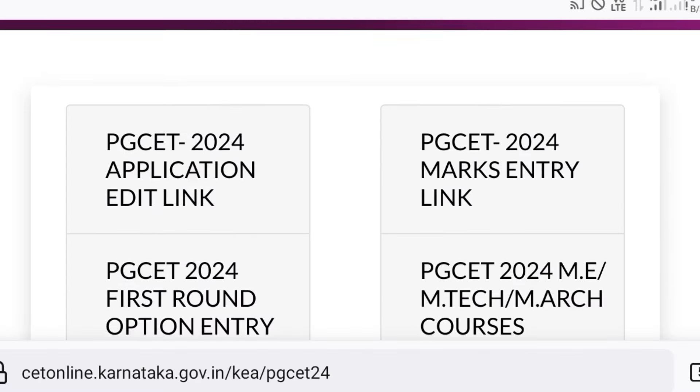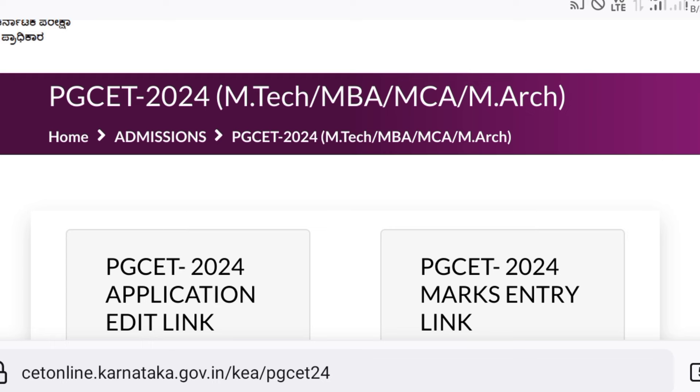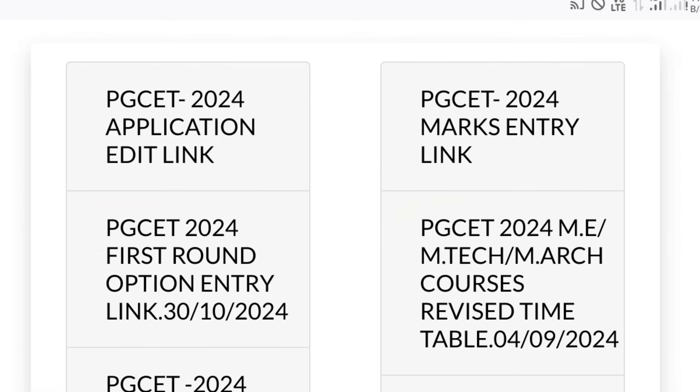Last year they released an option to edit your income tax certificate RD number, and this time they may also release an option to update your new RD number. We will update on that part as well.